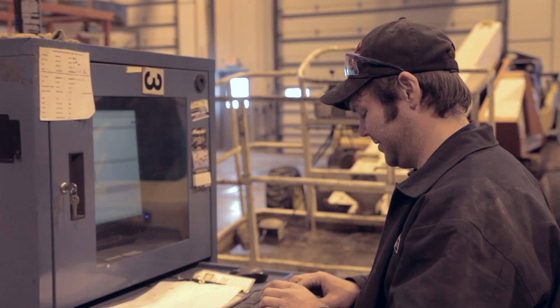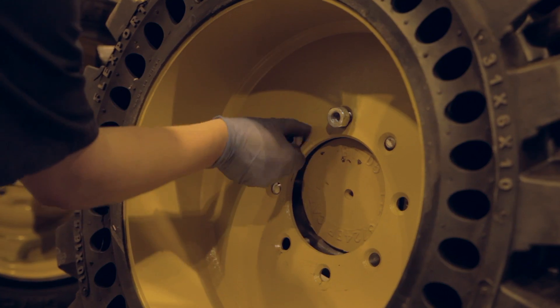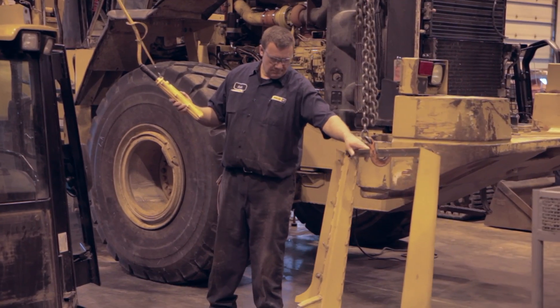We at Ziegler Cat feel our people are the best. In our shop here, we have well over a hundred years of combined experience with our technicians — the training and the ability to solve the problems that pop up with the different kinds of technology they're working with.